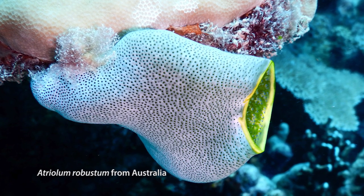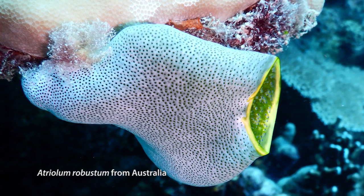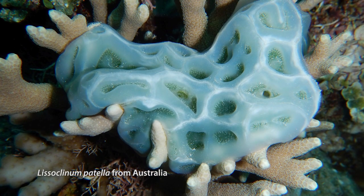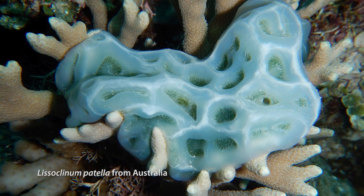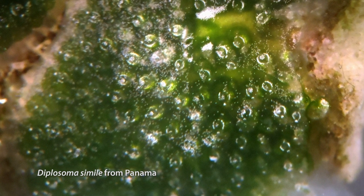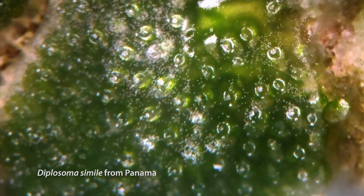Some tropical colonial ascidians have symbiotic algae on their surface, in their common cloacal cavities, or within the tunic. In most cases, the symbiotic algae is a cyanobacterium called Prochloron. The ascidians may benefit from photosynthetic products of the algae, while the algae gain a reliable resource of nitrogen and protection against UV light.